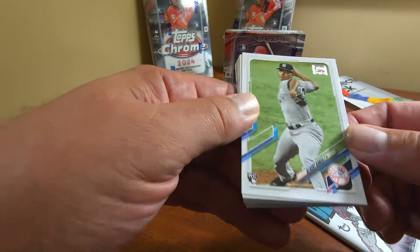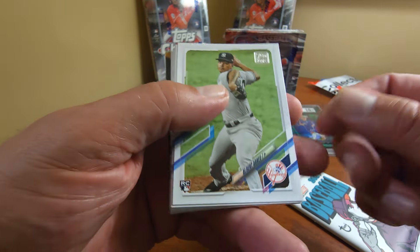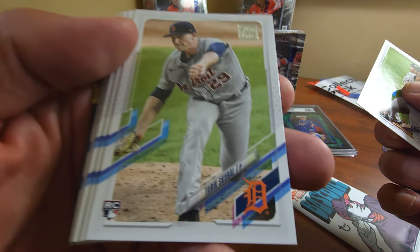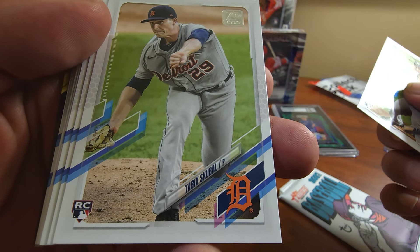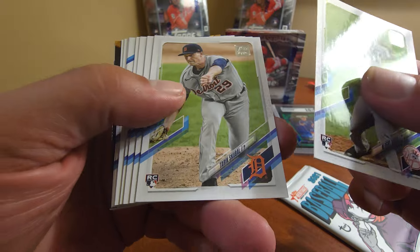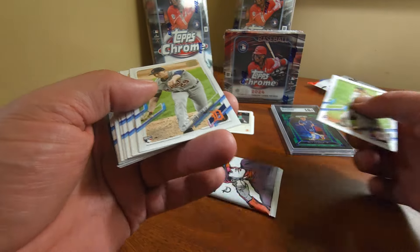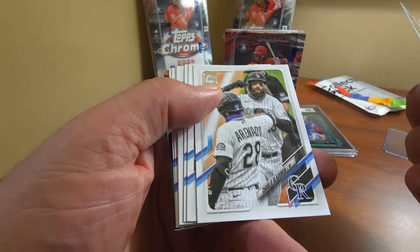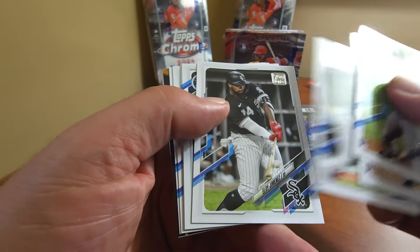Now this is 2021 Series 1. I think the Tarek Skubal rookie card is in here. Just look at that — exactly what I was talking about. The Tarek Skubal rookie card. If I was going to break this box to get something, this is the card I'd be looking for. And look at that, I got it. So that's pretty cool.